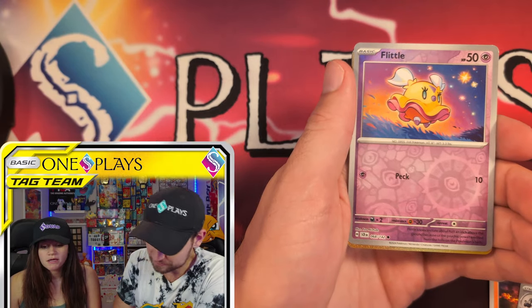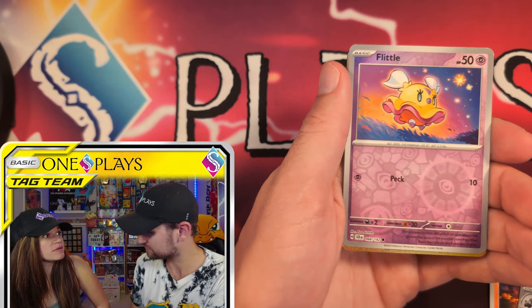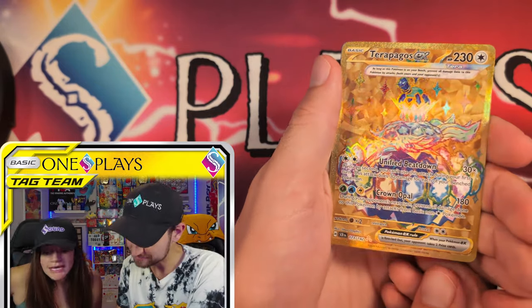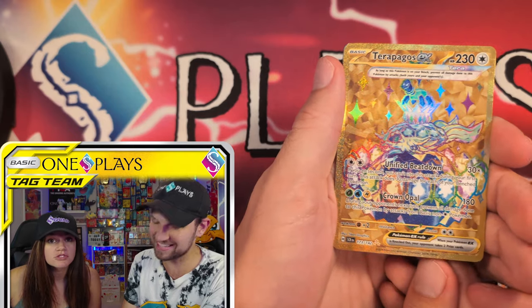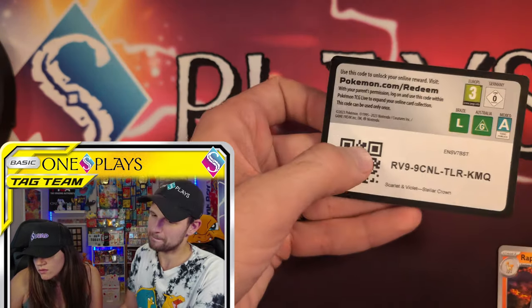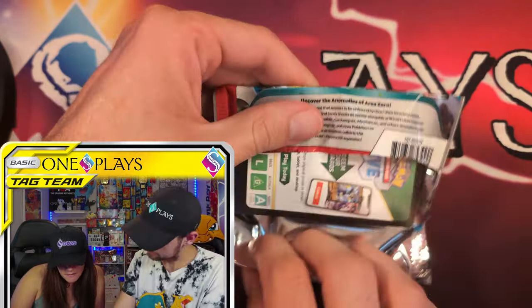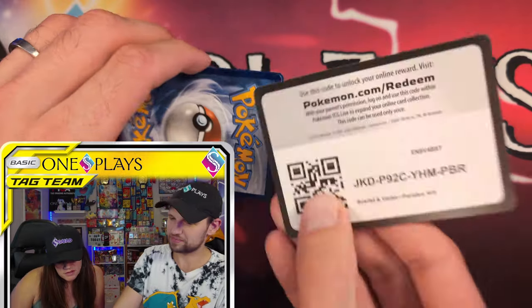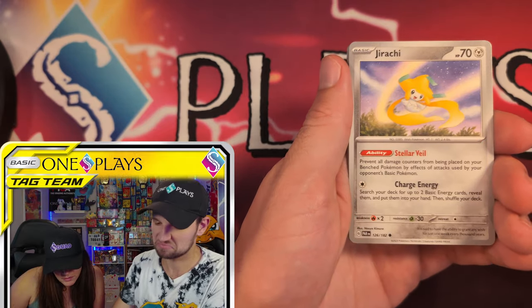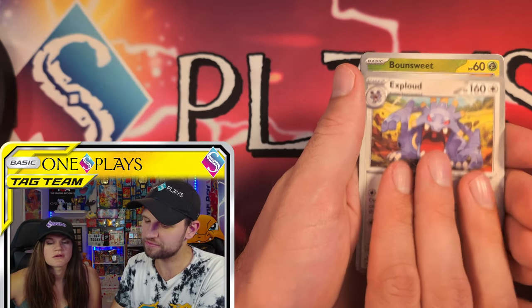We're going to take a timeout because this is Stellar Crown, and I believe this is a Terra — a gold Terra. Can it be the turtle? Terrapagos! Terrapagos EX! Look at how small but so large — the perfect description. It has a unified beatdown and Raging Bolt. It's both of them, by the way — one is standing on top of the other. Two for one action! The card reads: as long as this Pokemon is on your bench, prevent all damage done to this Pokemon by attacks, both yours and your opponent's.